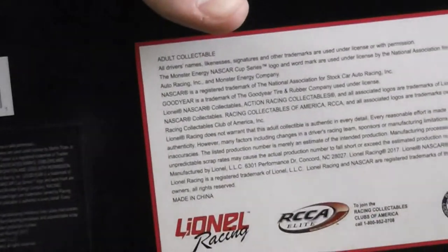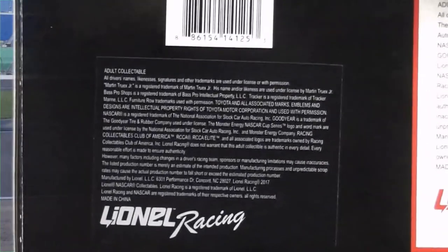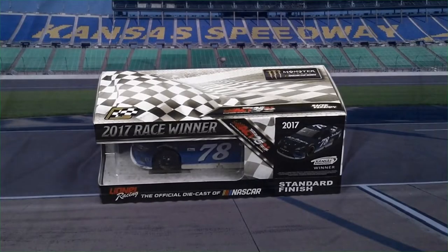I found this kind of funny — I think this right here is a sponsorship disclaimer from all their sponsors, but down over here there's a sticker you can peel off that has all of the same information. So it's kind of interesting. Now we're going to go ahead and unbox this sucker.